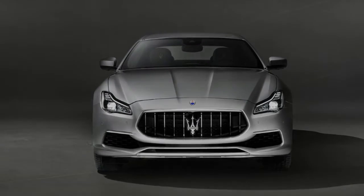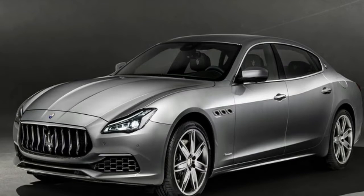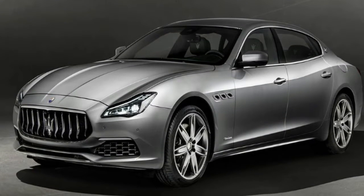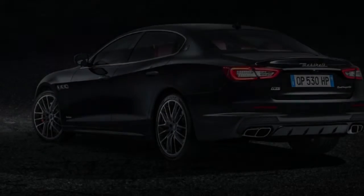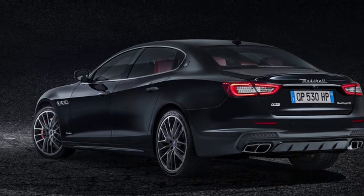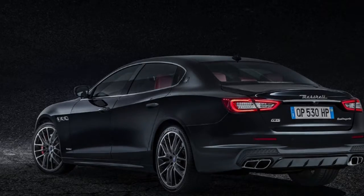Quattroporte S variants get an upgraded version of the 3.0-litre twin-turbo V6, which has received a power and torque boost to 321 kW and 580 Nm respectively, with the latter available from 2,250 rpm through 4,000 rpm.